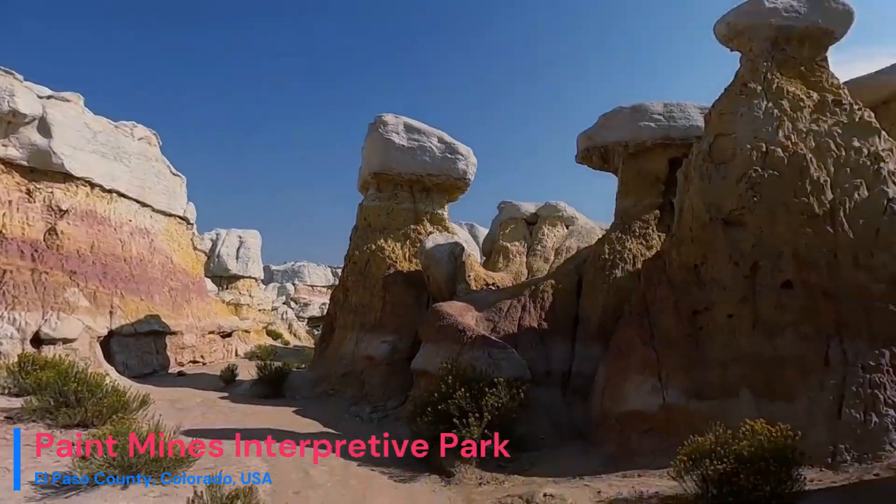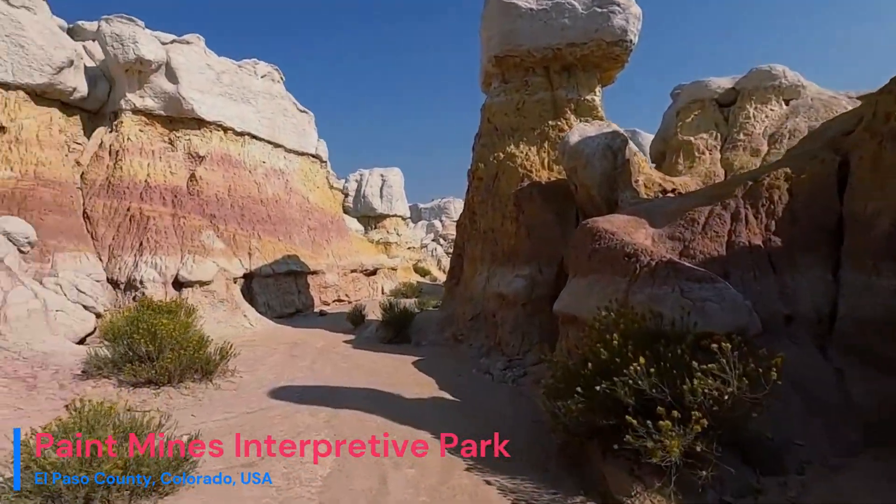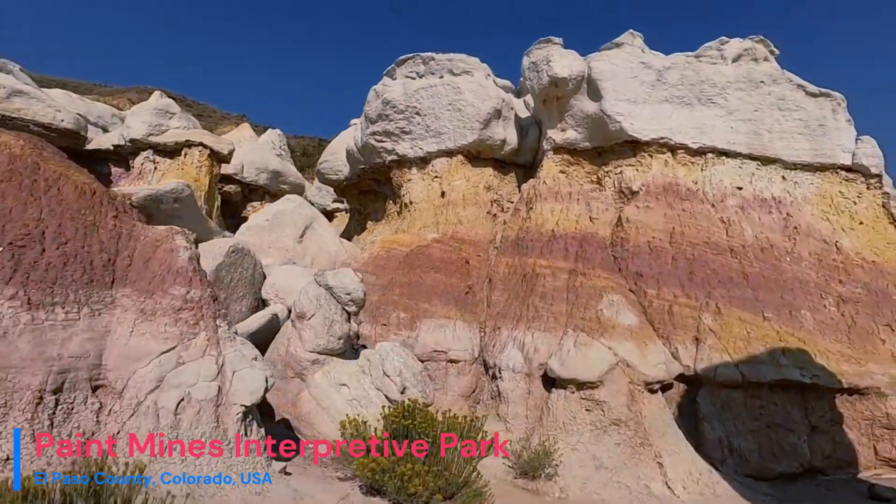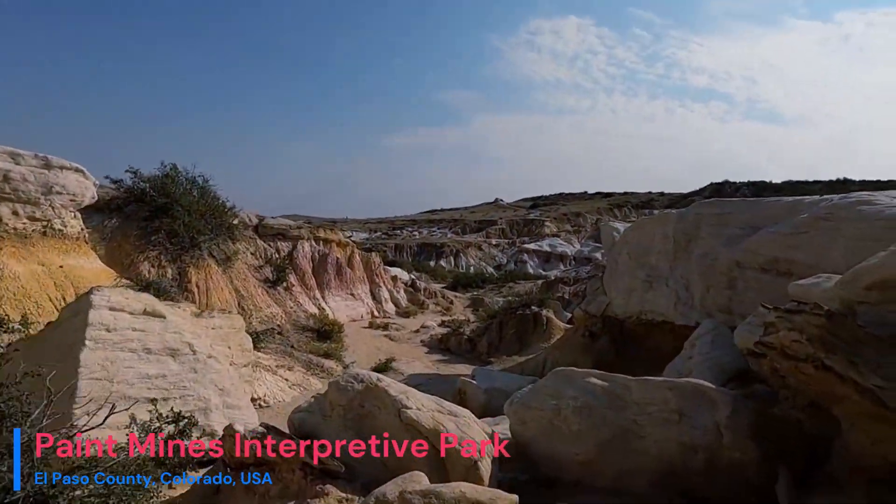The clay was harvested from these very formations. For some Native American tribes, this land is sacred, adding another layer of cultural importance to this geological gem.